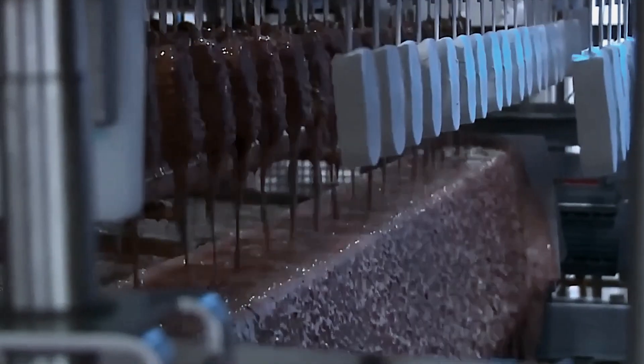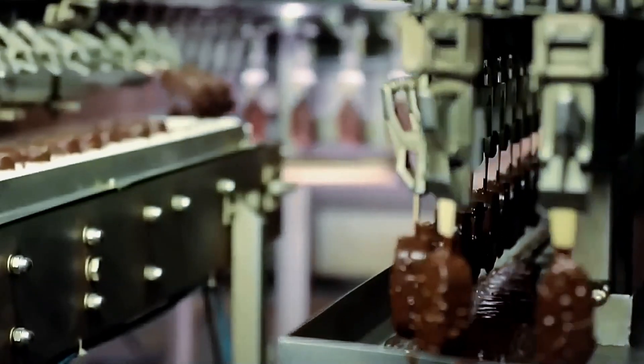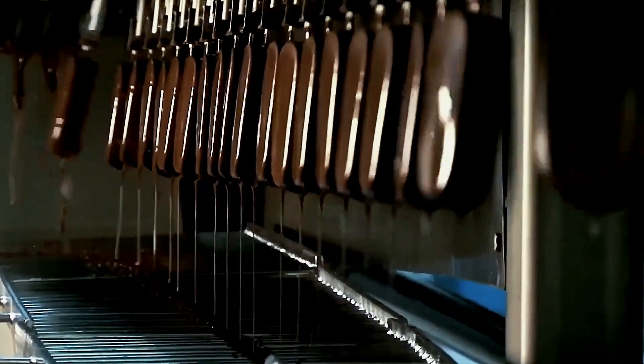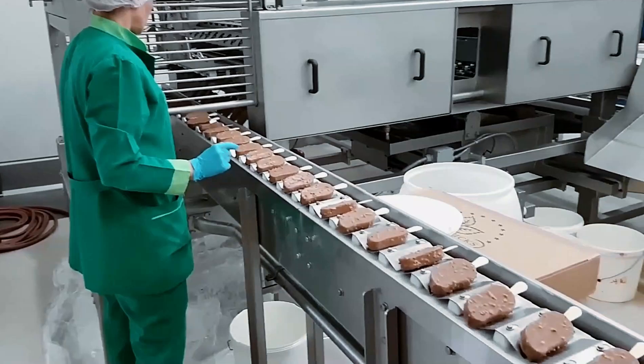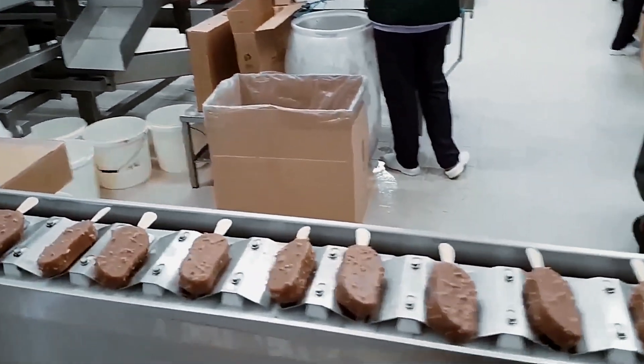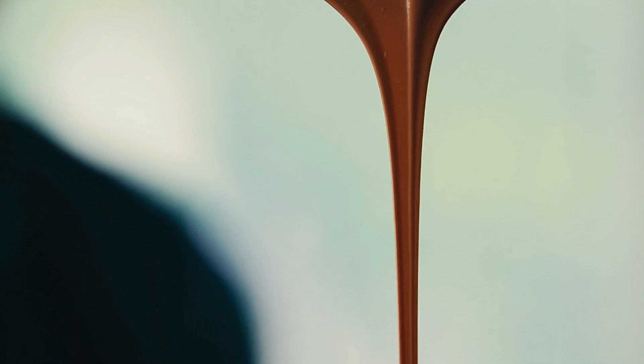Now comes the moment where engineering brilliance truly shines. The chocolate coating instantly freezes onto the minus 40 degrees Celsius ice cream through a process called rapid crystallization. When the 45 degrees Celsius chocolate meets the minus 40 degrees Celsius ice cream surface, the extreme temperature difference creates immediate solidification. This instant freezing locks the chocolate molecules into a specific crystalline structure that gives Magnum its characteristic snap and prevents the chocolate from becoming brittle or flaky. The precision of this temperature choreography explains why homemade attempts at chocolate-coated ice cream often fail.